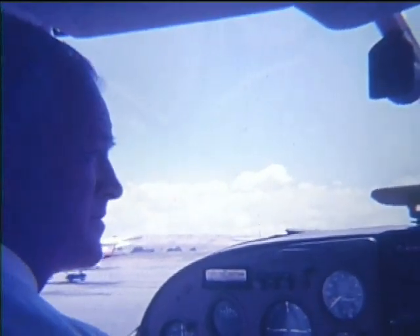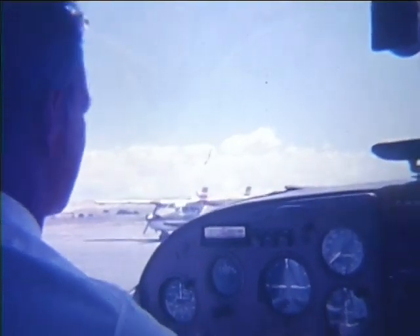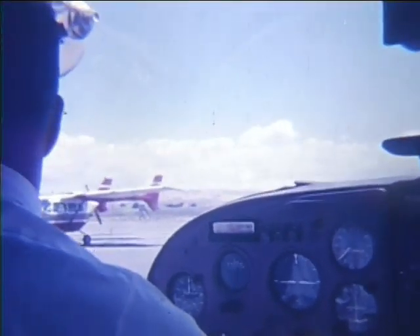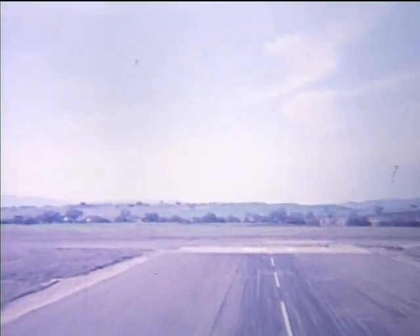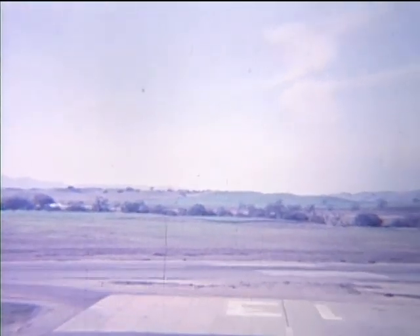As we taxi out to the runway for takeoff, we can tell you that this airport has only recently been taken over by the city, and a program for its future development is just beginning. Only a small portion of our main runway is needed for our takeoff. You pilots, we are sure, will be happy to see such a good and unobstructed climb-out area.